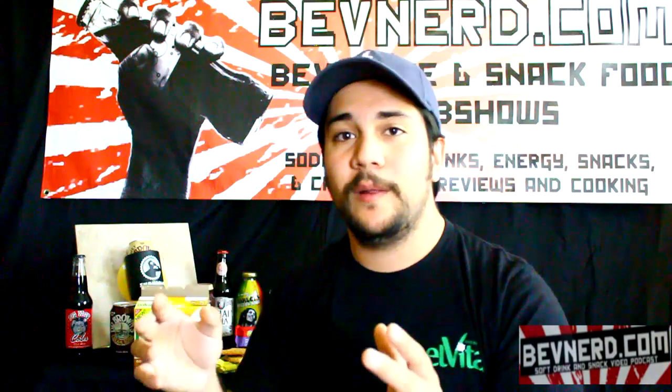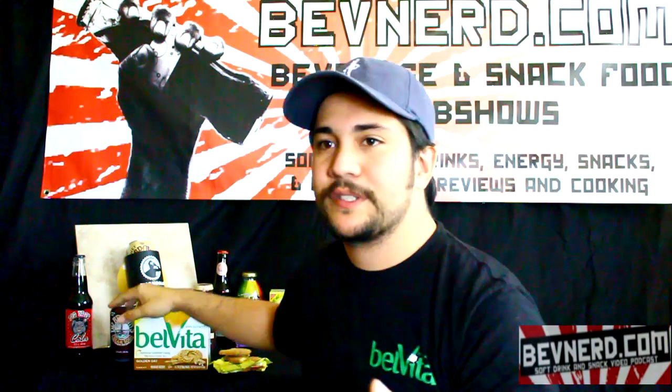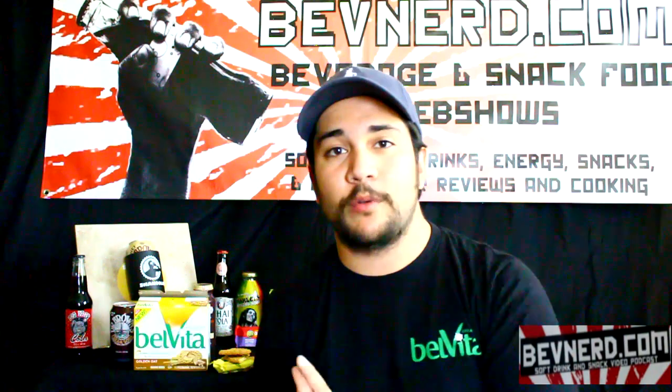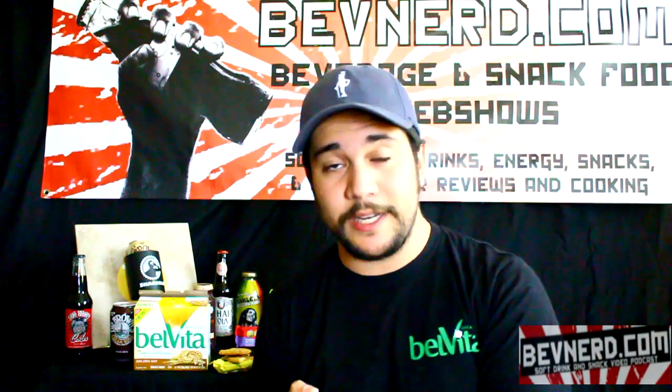We're giving away three different prize packages — one for the golden oat episode, one for the blueberry episode, and one for the apple cinnamon. Those are three flavors, so I thought it was fitting to have three separate giveaways. Thanks to Nabisco for sending these — they were very good.